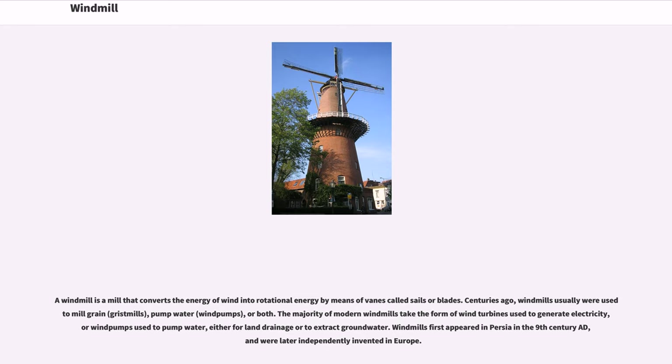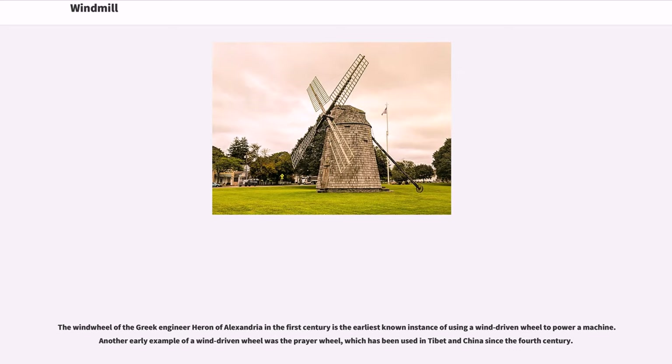Windmills first appeared in Persia in the 9th century AD, and were later independently invented in Europe. The windwheel of the Greek engineer Heron of Alexandria in the 1st century is the earliest known instance of using a wind-driven wheel to power a machine. Another early example of a wind-driven wheel was the prayer wheel, which has been used in Tibet and China since the 4th century.